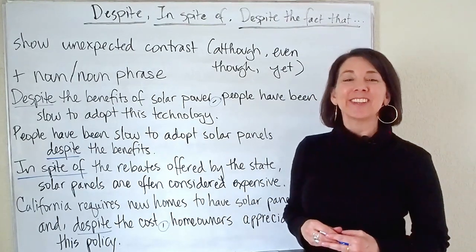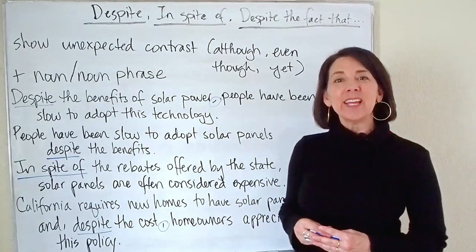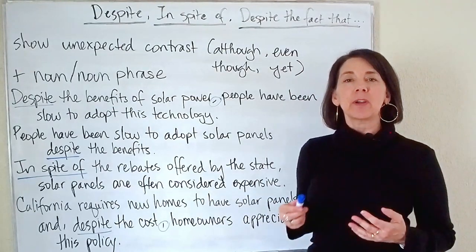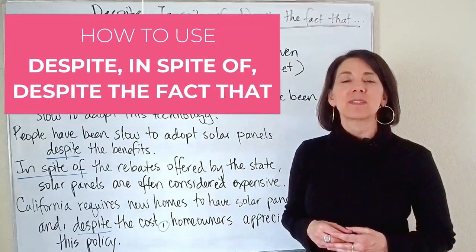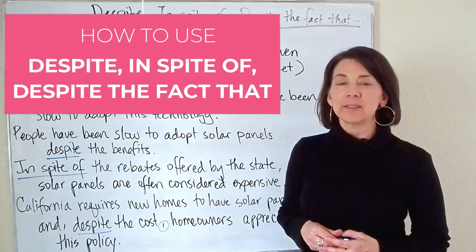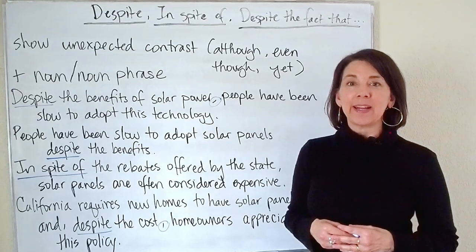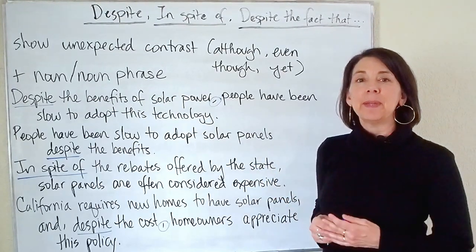Hi everyone and welcome back to my channel, Learn Academic English. Today I'm continuing my series of Grammar Shorts videos with a quick lesson on how to use the words despite, in spite of, and despite the fact that. These words are common, especially in writing. So let's start with the meaning.